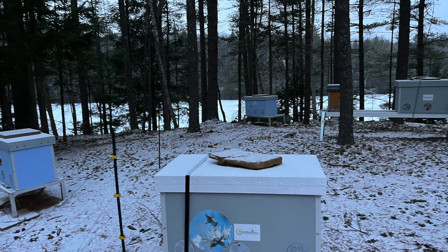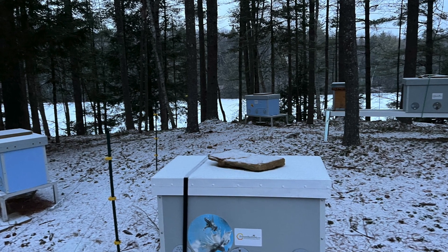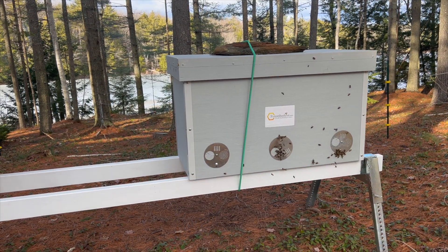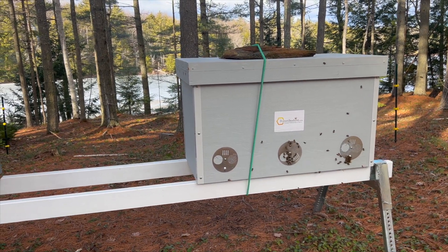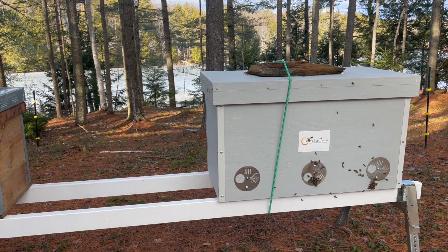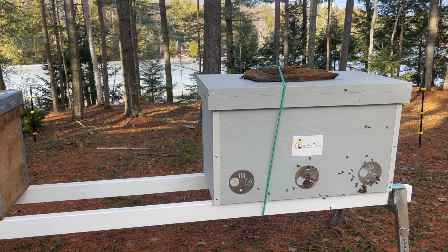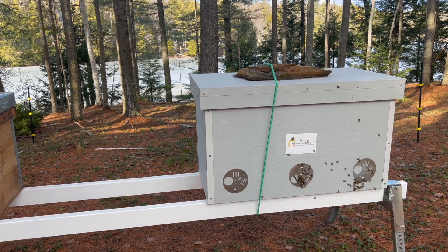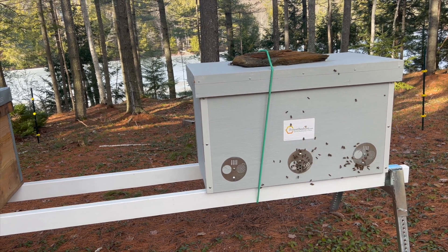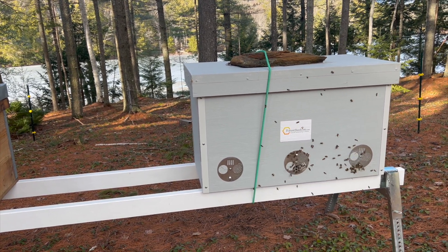This picture of the same spot was taken one year later — you can now see our horizontal beehives. January 1st, 2023 was a warm day, although you can still see the frozen lake behind the beehives. The temperature reached 50 degrees Fahrenheit — 10 degrees Celsius — and the bees came out as if to testify that they are alive and well. What a great way to start the new year.